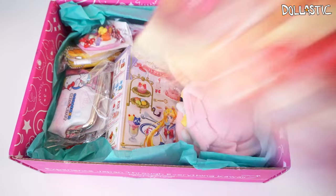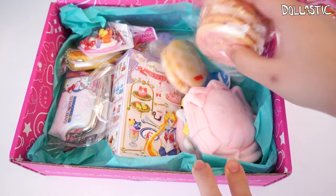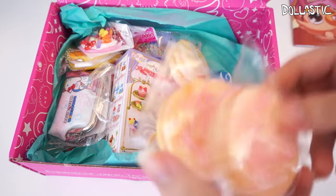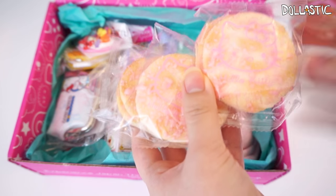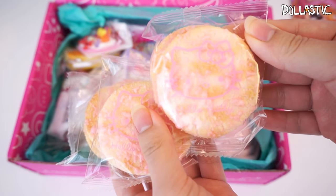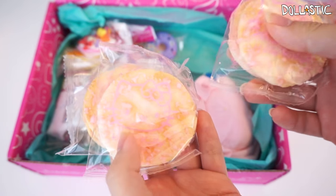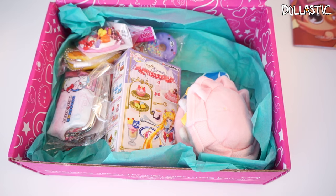I got cookies. Oh, these are Hello Kitty. I don't know what these are called, but I know what these are — they're kind of salty and sweet at the same time. I don't know if you guys can see on the bag, but it's got Hello Kitty on them. It's so cute. I'll definitely snack on these while I edit the video.